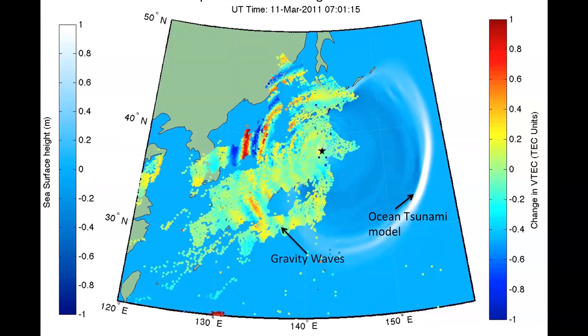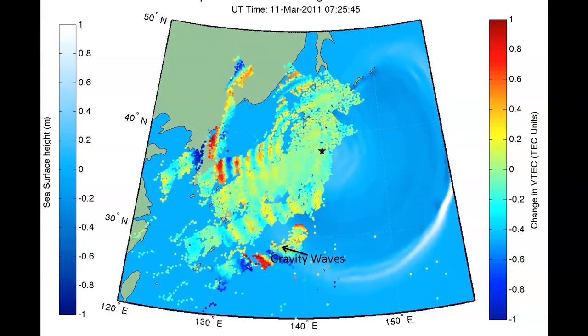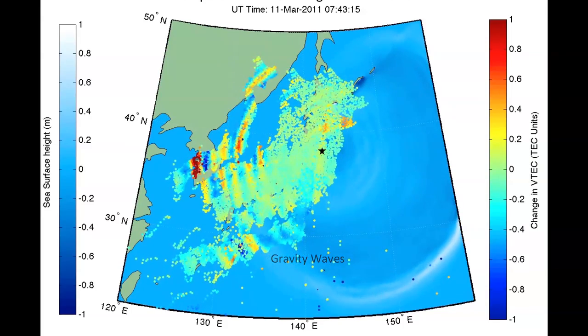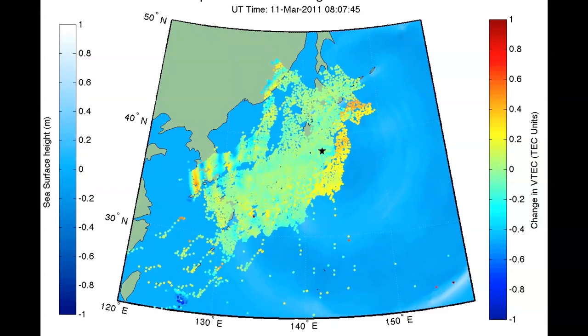Notice that these gravity waves align quite well with a model of the ocean tsunami itself, represented in blue and white on the right of the screen. The fact that these upper atmospheric disturbances are aligned well with the ocean tsunami implied that they're causally related.